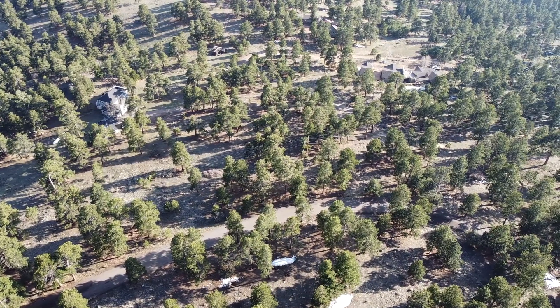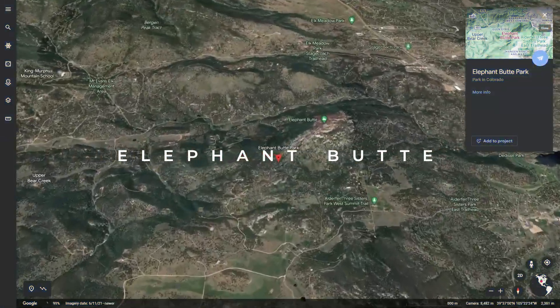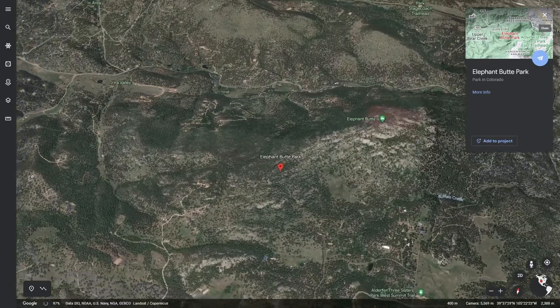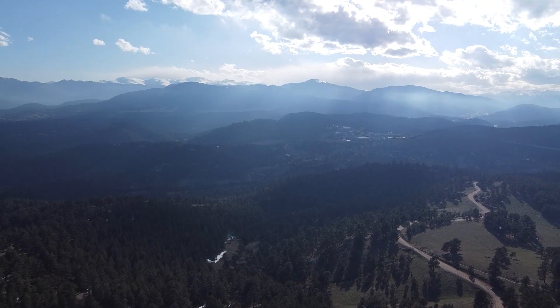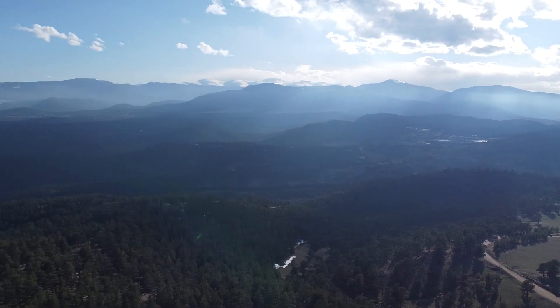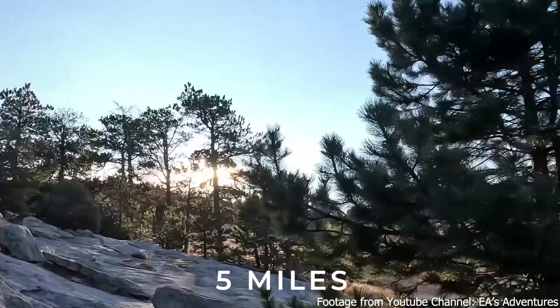Right next to Three Sisters, I think one of the best views you're going to find in Evergreen is Elephant Butte. That's the further parking lot — you start there, go down a little bit, and then start climbing up. It's one of my favorites for panoramic views and continental divide views. The Elephant Butte trail is about five miles of good times, so check that one out.